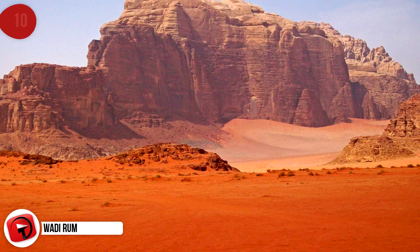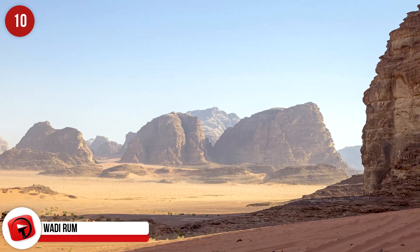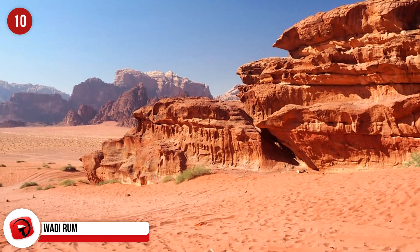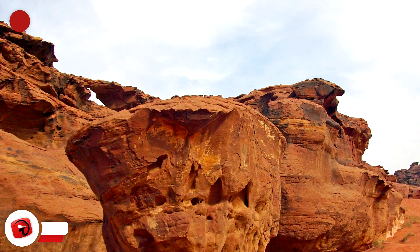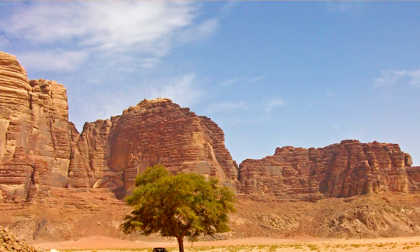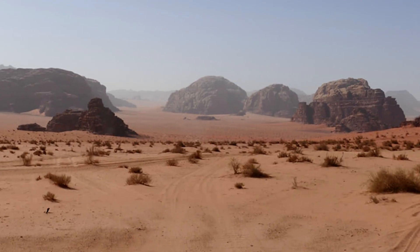Wadi Rum. This place has a nickname — Valley of the Moon — and it's easy to see why. Although it does kind of look like a combination between the Moon and Mars, it is found in southern Jordan, and is the largest of all the wadis, or valleys, in the country. The area has been inhabited by many different people over time, with many leaving their marks and some of their stories behind in the form of temples and all kinds of different art.